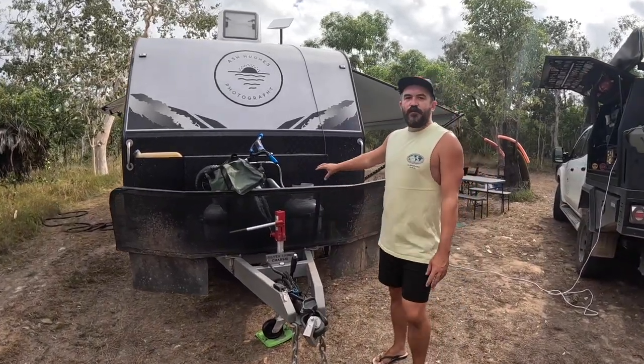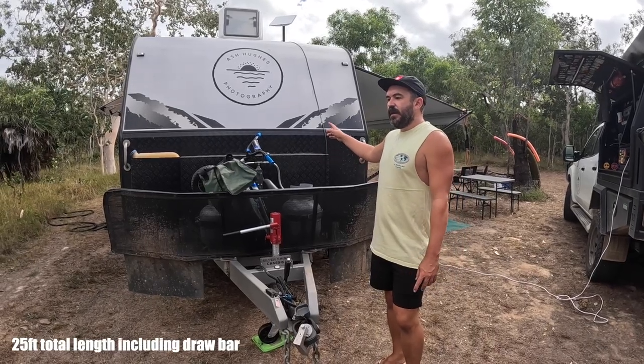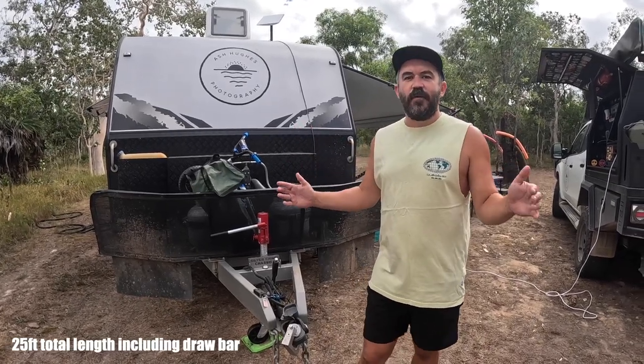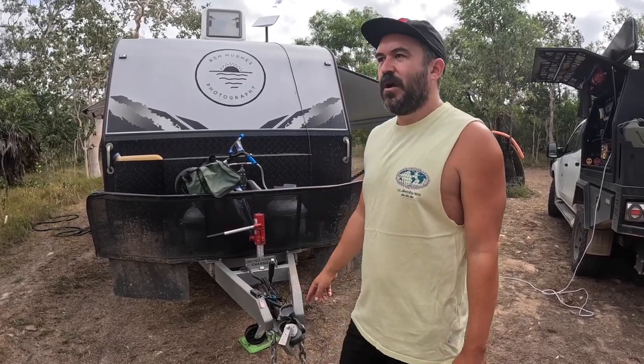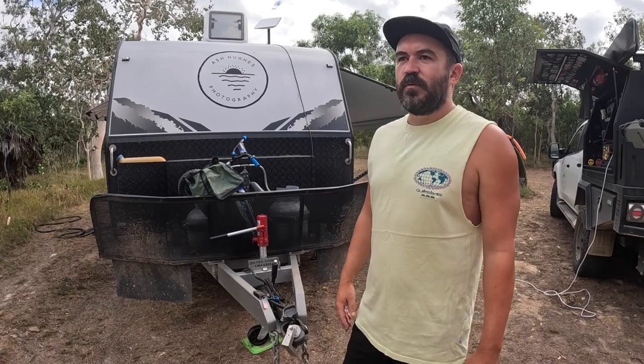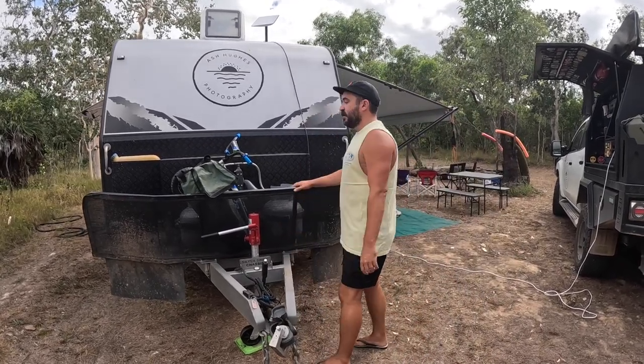We've got an extended drawbar on the 18-foot van — single axle. It is probably as big as you'd want to ever go on a single axle. In fact, it probably puts a little bit too much ball weight for my liking. So we're very conscious of what we put at the front of the van. Extended drawbar because we've got the stone guard.